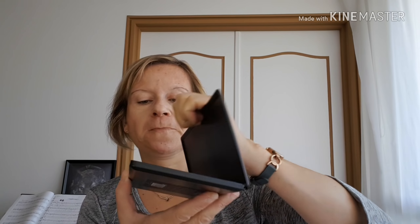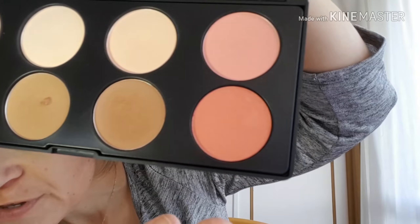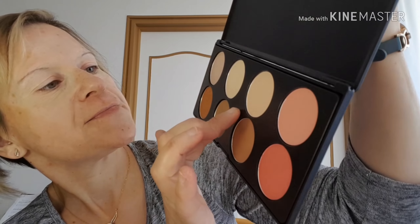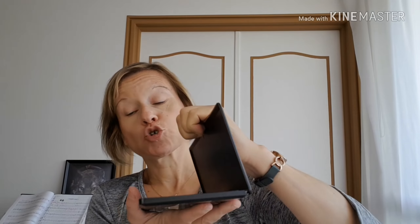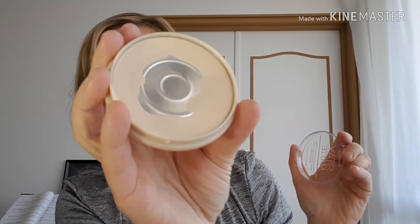Vous avez aussi la lighter, des blushs, les bronzers, et deux poudres. J'aurais pu utiliser cette poudre-ci, mais comme je veux vraiment finir ma Stay Matte de chez Rimmel — qui est vraiment top, à moins de 10€ — et celle de chez Primark aussi d'ailleurs.